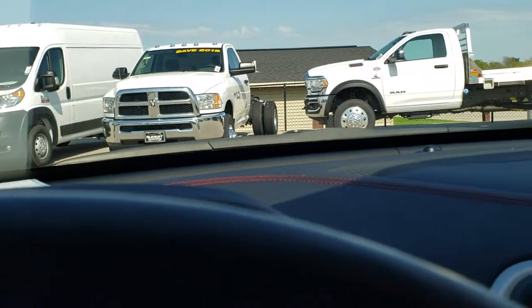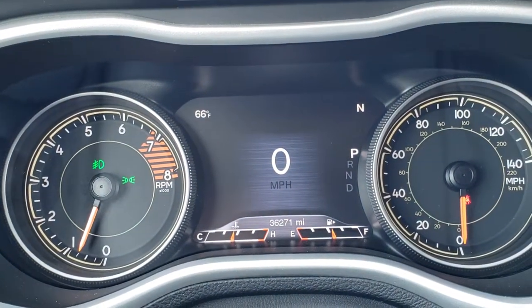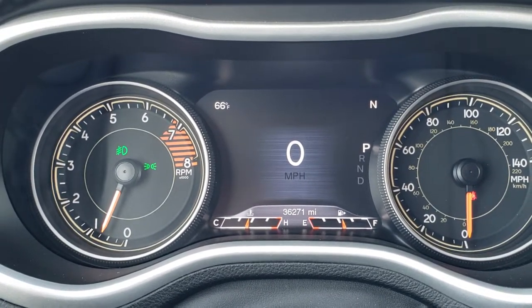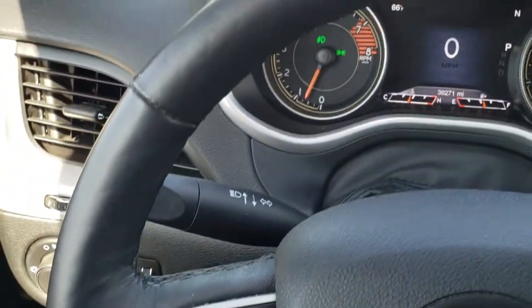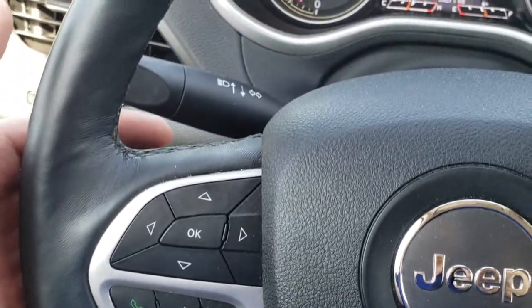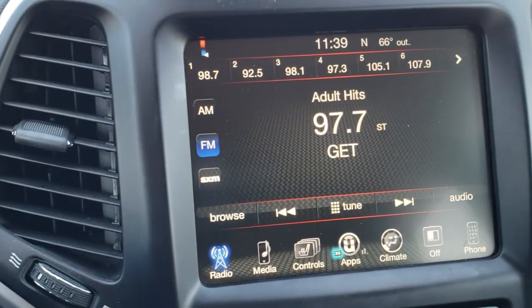As you hop inside the vehicle, you can see that this one has 36,271 miles. You get the 7-inch LCD display, outside temperature and compass display, as well as the digital speedometer. This one has the heated leather-wrapped steering wheel. Cruise controls are on the right, and Bluetooth and information center controls are on the left. You do get audio controls on the back of the steering wheel.